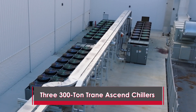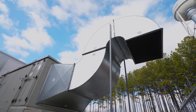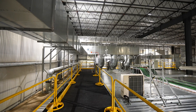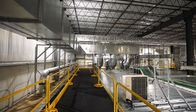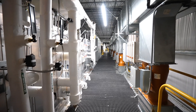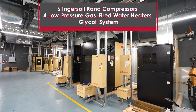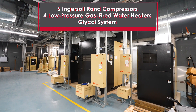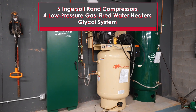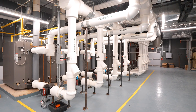Three 300-ton Trane screw chillers, with connections in place for a fourth, feed 74 cooling units for the non-production areas, along with 15 HEPA-filtered air handling units with UV lighting for the production area. Six DOAS positive pressure units are fed by hot and chilled water. There are five 150-horsepower and one 60-horsepower water-cooled Ingersoll Rand oilless screw compressors, along with four dryers and multiple storage tanks.